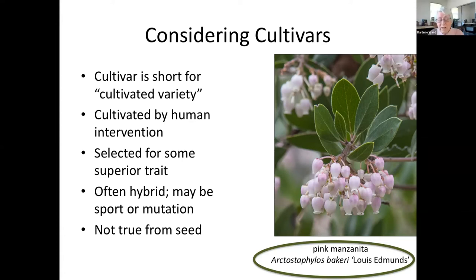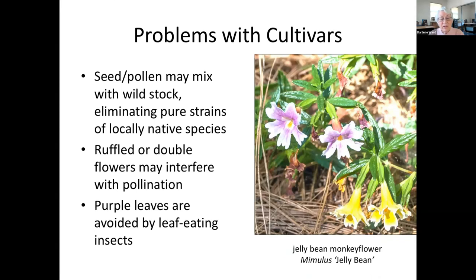The word cultivar means cultivated variety — the plant was cultivated by human intervention, selected for some superior trait such as flowering, disease resistance, size, lack of thorniness, variegated leaves, or hardiness. The plant is often a hybrid or cross between plants, and the seed will not come true; it must be propagated with cuttings or other vegetative techniques. Researchers are finding problems with cultivars: if the cultivar is planted near wild lands, the pollen may mix with the wild species, thus changing the genetics of locally native species.